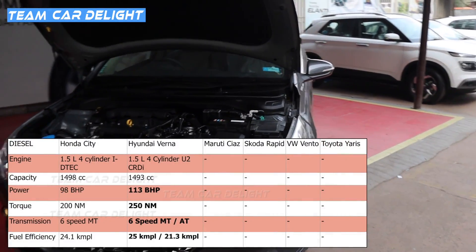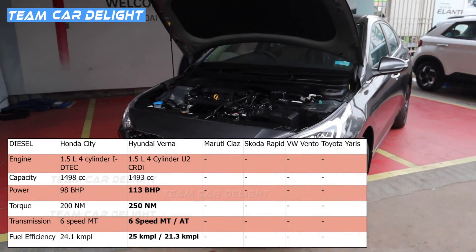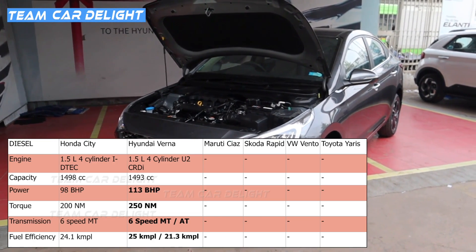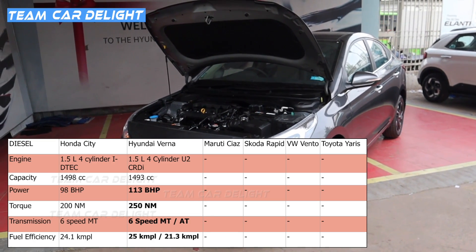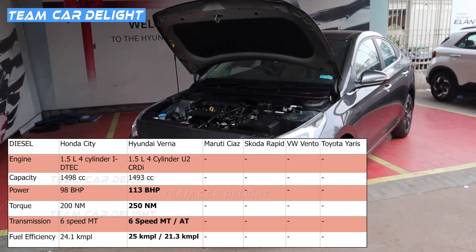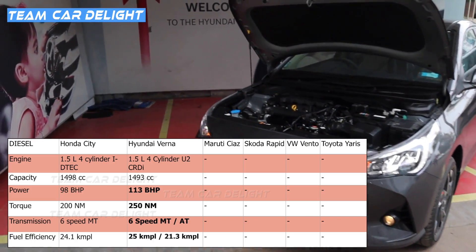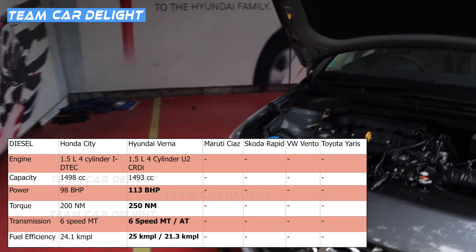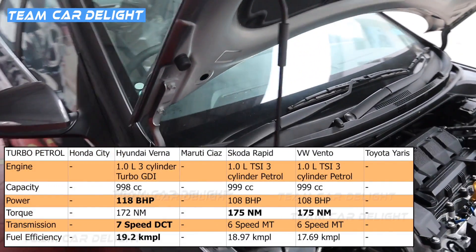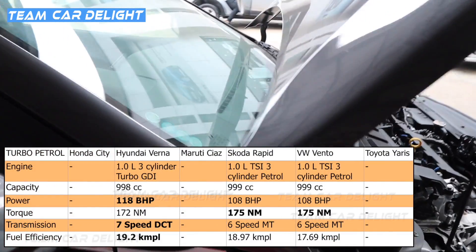The second engine is a 1.5-litre 4-cylinder U2 CRDi diesel producing 113 bhp and 250 Nm of torque. It comes with a 6-speed manual offering 25 kmpl and an automatic offering 21.3 kmpl. The 1.0-litre turbo petrol is not available in this trim, but specifications and comparisons are available on screen.